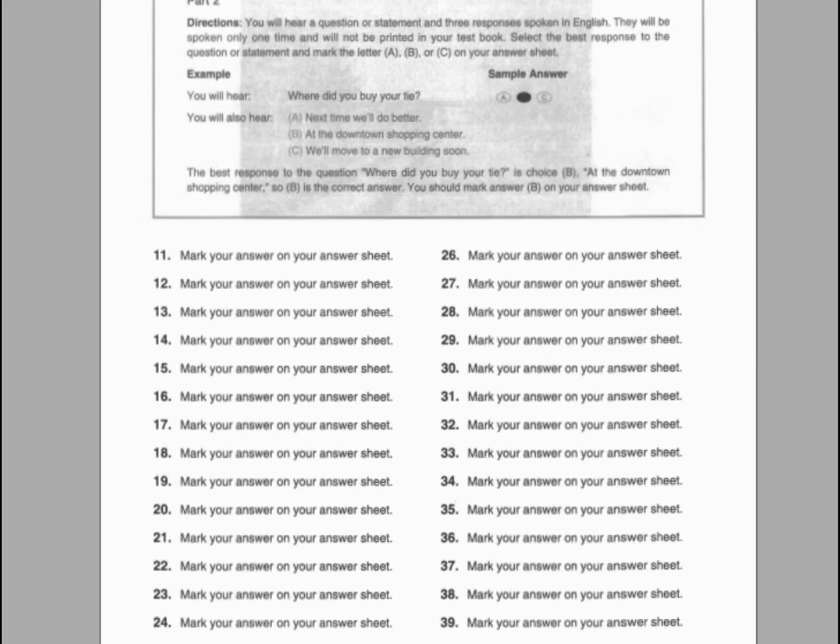Number twenty-seven. Why didn't you bring the document to the meeting? A. I forgot to pick it up. B. No, he won't. C. Five pages.